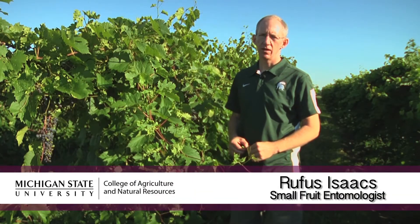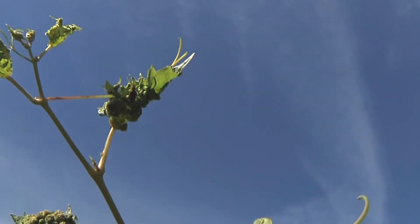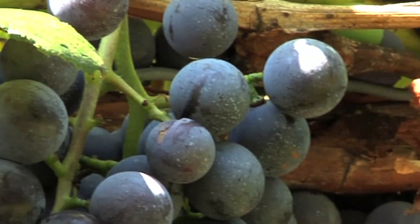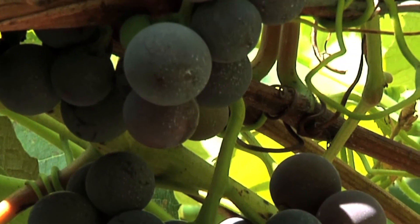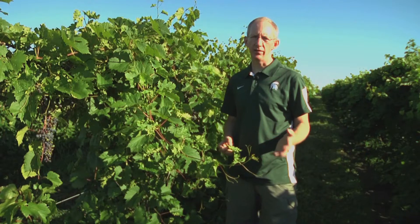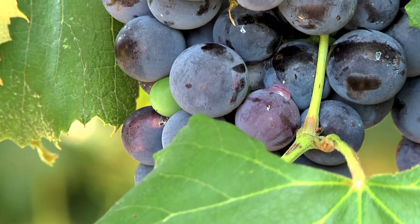I'm Rufus Isaacs from the Department of Entomology at Michigan State University, and I'm out in a vineyard today to talk about Phylloxera. Grape Phylloxera is an insect that has caused devastation to the grape industry through history, in particular when it reached France and got to unresistant vinifera vines, almost causing the destruction of that industry. It was then saved by the arrival of resistant rootstocks from wild grapes that grow here in the eastern United States.